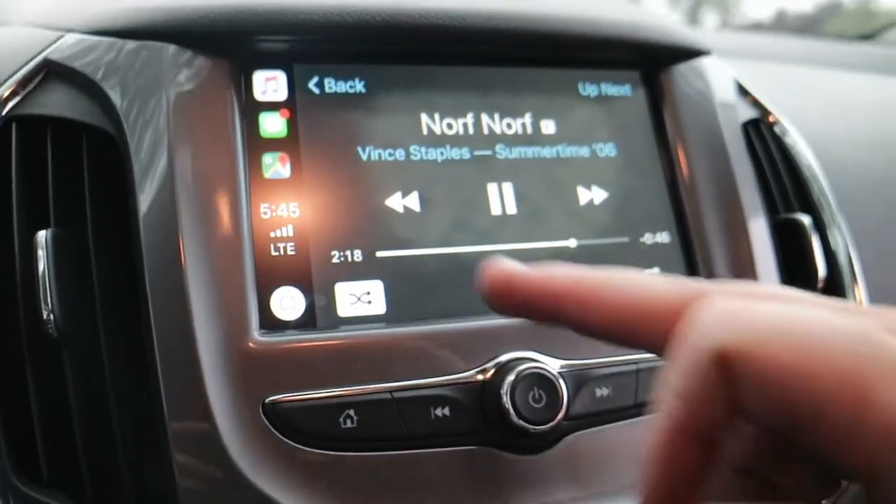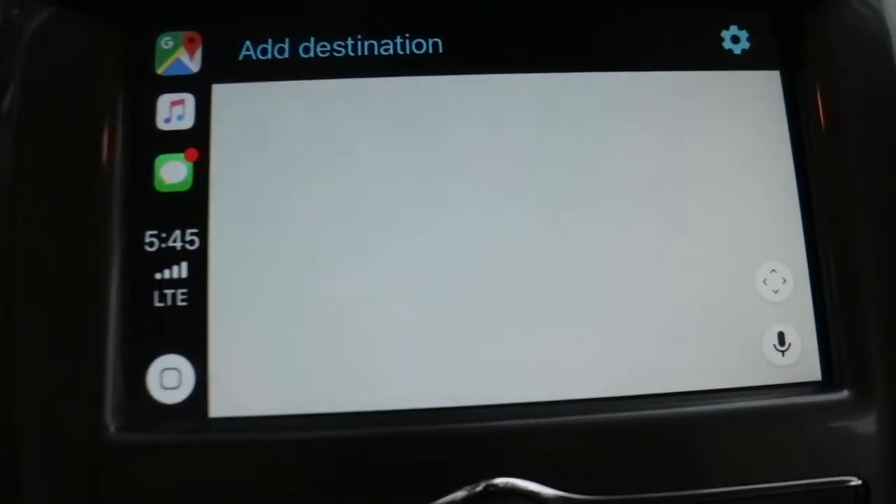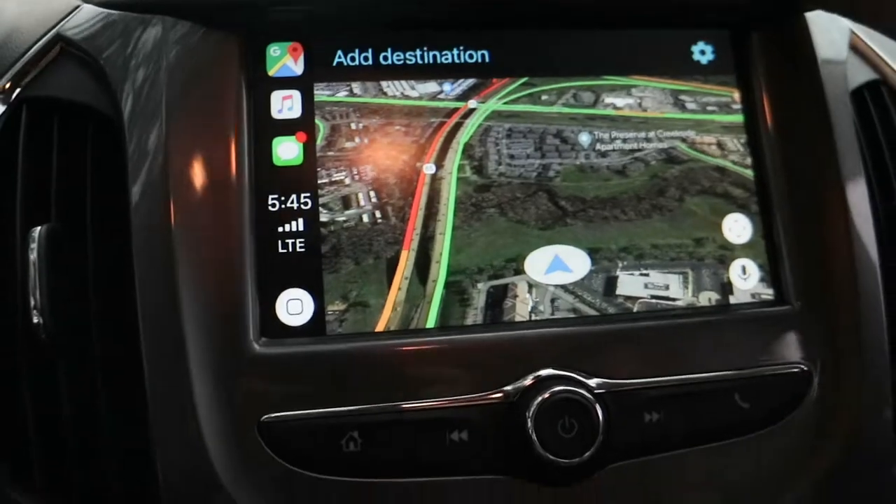CarPlay is pretty dope — we got some maps, we got navigation. If you want a deep review of CarPlay, go somewhere else; they'll show you the in-depth stuff. I'm just showing you this guy's got it.